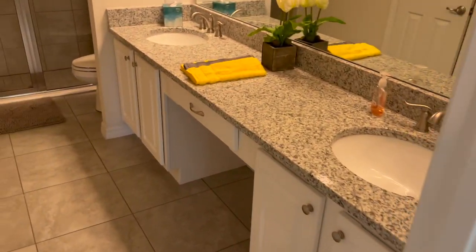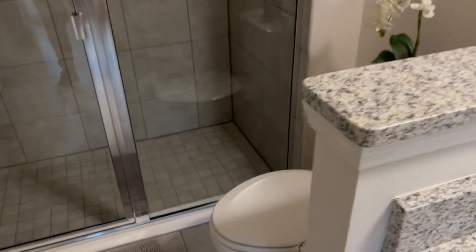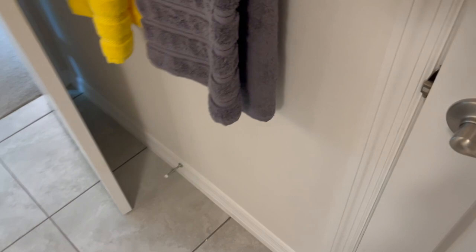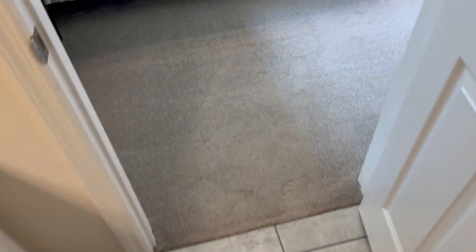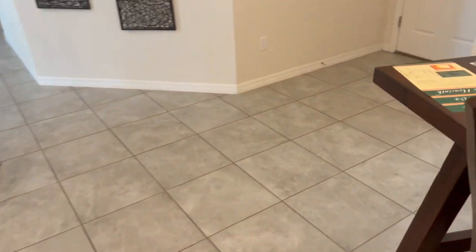Let's check out the primary bath. It looks like we've got another closet here — a little linen closet. And then we'll go check out the other side of the house.